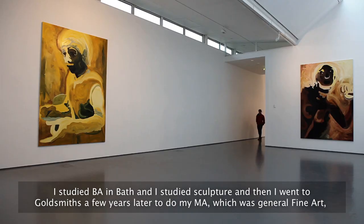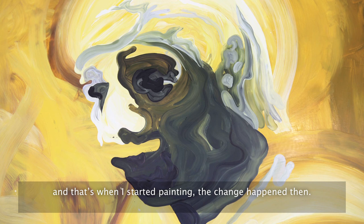Hi, I'm Clare Woods, an artist, a painter. I'm having my first solo exhibition in Scotland at Dundee Contemporary Arts. I studied BA in Bath and I studied sculpture, and then I went to Goldsmiths a few years later to do my MA, which is general fine art, and that's when I started painting.